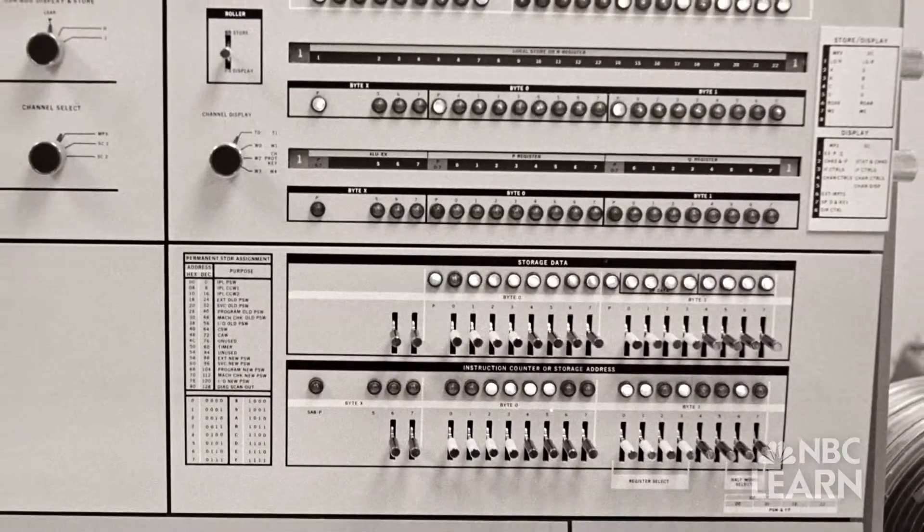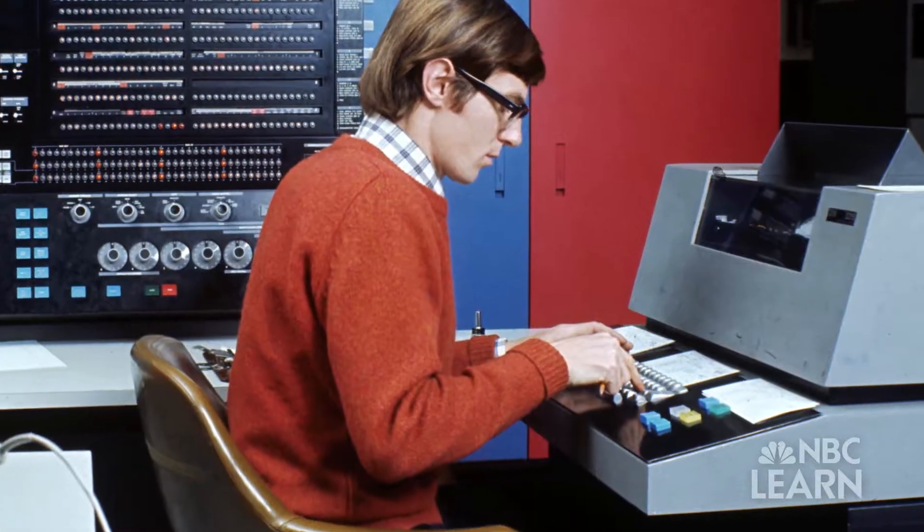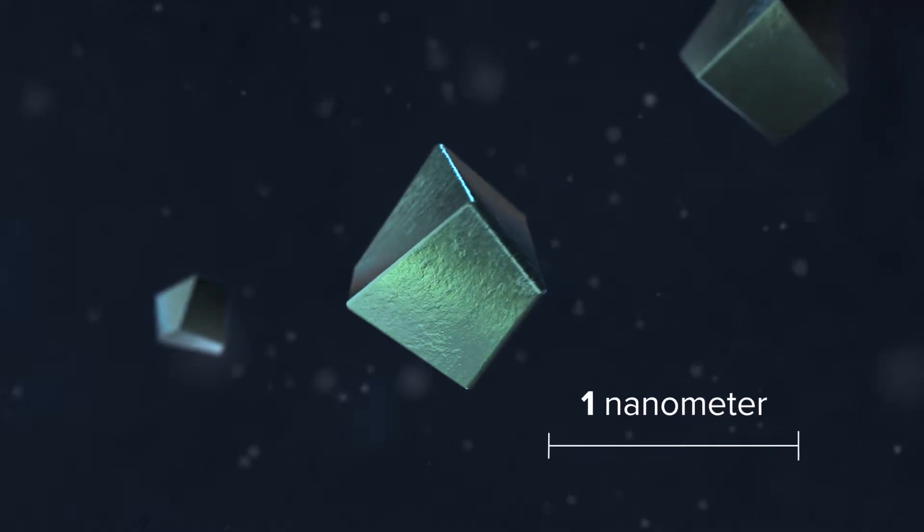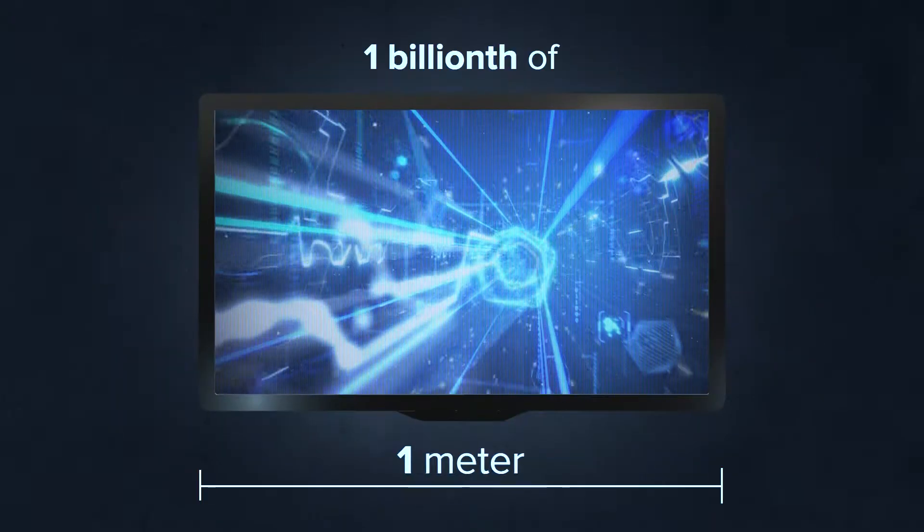How have computers been able to get so small, fast, and have greater functionality? The answer is nanotechnology — the study of the manipulation of matter on an atomic, molecular, and supramolecular scale, where one nanometer is equal to one billionth of a meter.